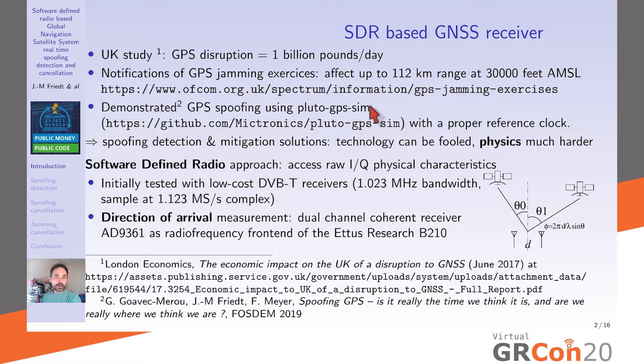At FOSDEM 2019 we demonstrated how easy it was to spoof GPS using a PlutoSDR running PlutoGPSSim. Our contribution was addressing the need for a proper reference clock to mimic the atomic clocks onboard the satellite — otherwise the ground-based receiver's phase-locked loop would not properly lock and higher-grade GPS receivers would not be fooled. By clocking the PlutoSDR with a controlled crystal oscillator, we could mimic short-term atomic clock stability and fool civilian GPS receivers.